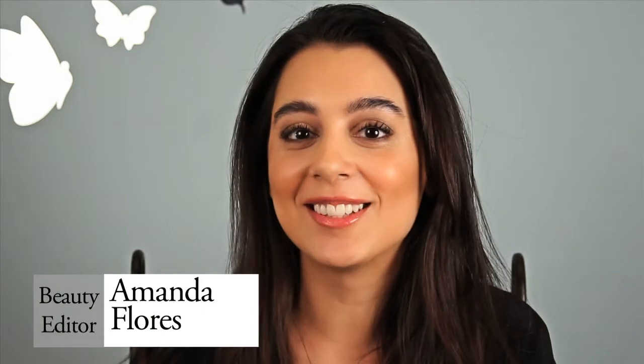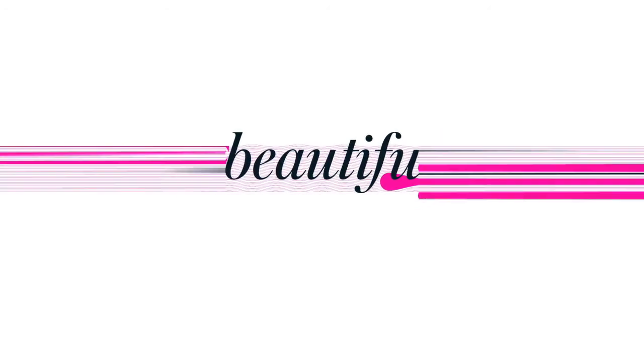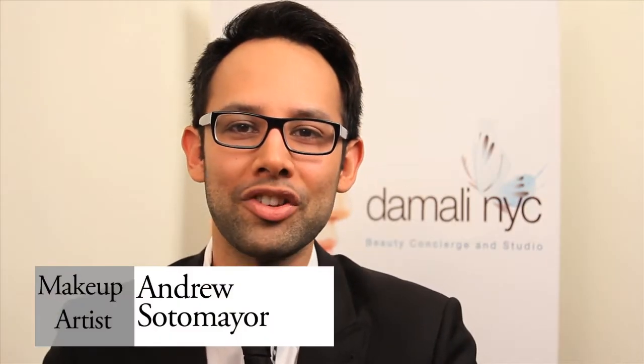Hi, it's Amanda Flores, Latina's beauty editor. We're here at Damali NYC Studio to show you how to get contoured cheeks so you can be beautiful. Hi, I'm makeup artist Andrew Sotomayor. I'm here at Damali NYC Studios in New York to show you how to create contoured cheeks and beautiful glowing skin.